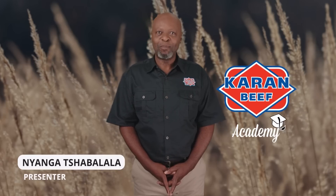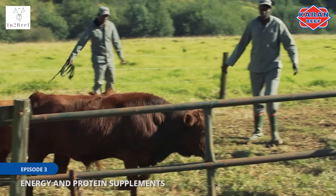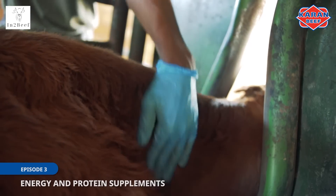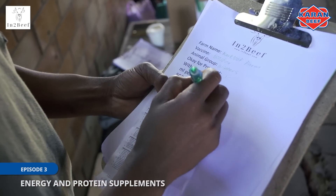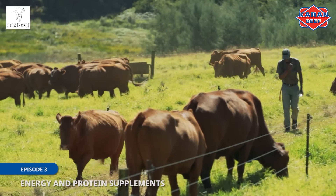Welcome to the third episode of our video series on cattle farmer training, brought to you by the Current Beef Academy. This video series will not only give you a good understanding of cattle farming and what needs to be taken into consideration, but will also assist you in becoming more profitable and sustainable as a cattle farmer.